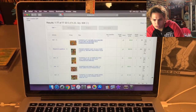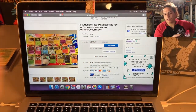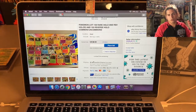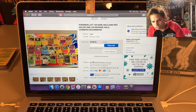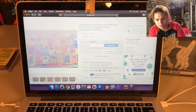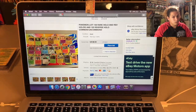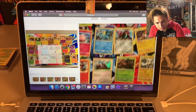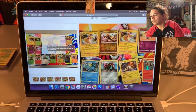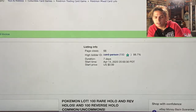The first one has 42 seconds left. This is 100 rare holos and reverse holos, and then 100 reverse holo common and uncommons. I started every one of these auctions off at 99 cents with whatever the estimated shipping would actually be for that specific item - for this one I put shipping at $7.50. Right now it's only $8.50 so it could go pretty cheap. That's for 200 holos. You can see cards like Celebi, Tapu Koko, Alolan Raichu - some good cards in there.